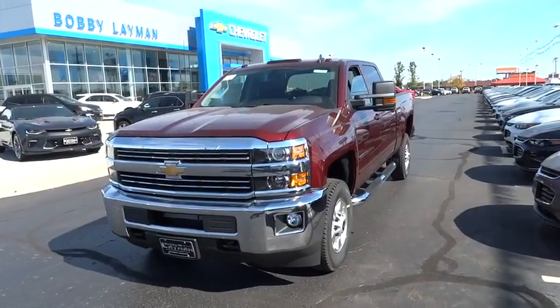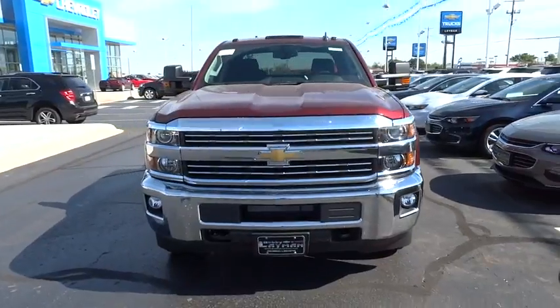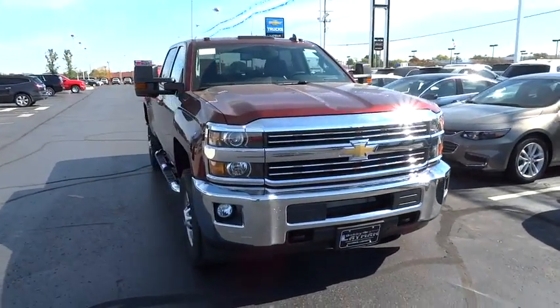2016 Chevrolet Silverado 2500 HD. This pickup truck pulls unlike any other. This vehicle has less than 100 miles.